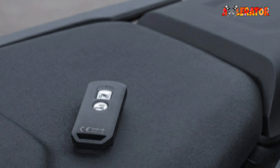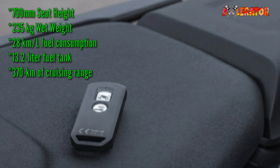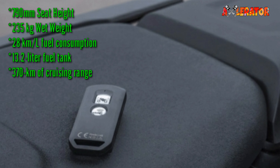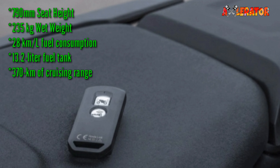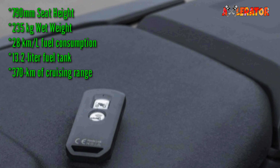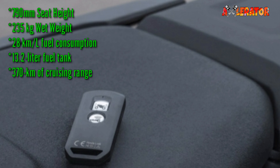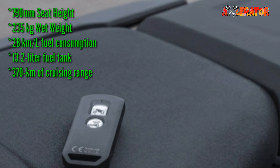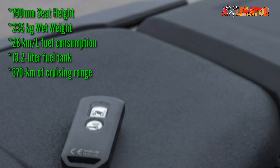Its seat height is set at 790mm, while its overall wet weight is 235kg. Honda says it will average 28km per liter. It comes with a 13.2-liter fuel tank that should provide an estimated 370km of cruising range.